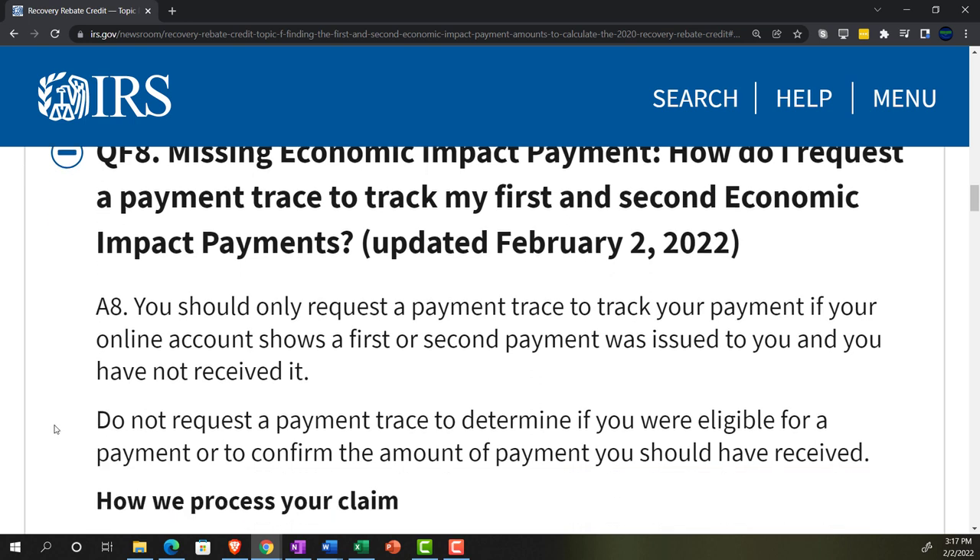A8: You should only request a payment trace to track your payment if your online account shows a first or second payment was issued to you and you have not received it. You can log in to the IRS portal and track the payments they sent out. If the payment didn't actually get to you — say they sent a paper check and the recipient didn't receive it — they should be able to figure that out. But it's possible the payment was sent but never received.